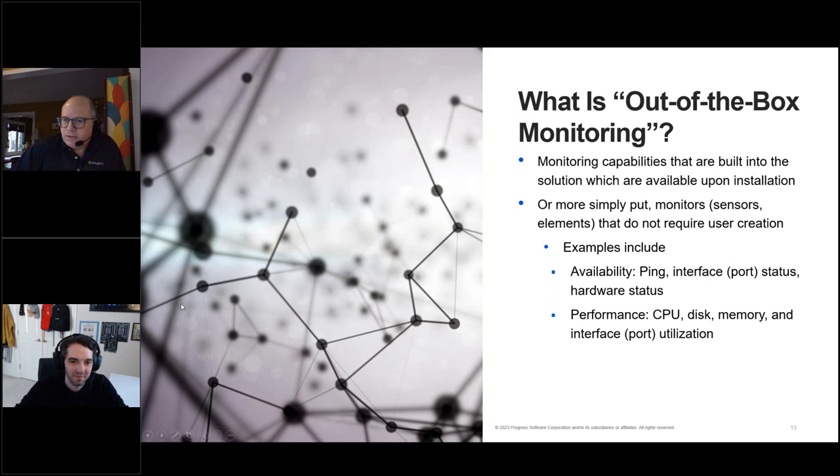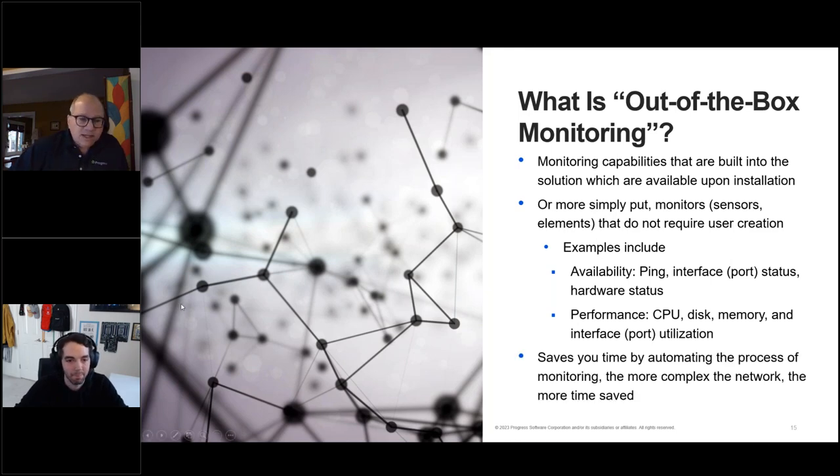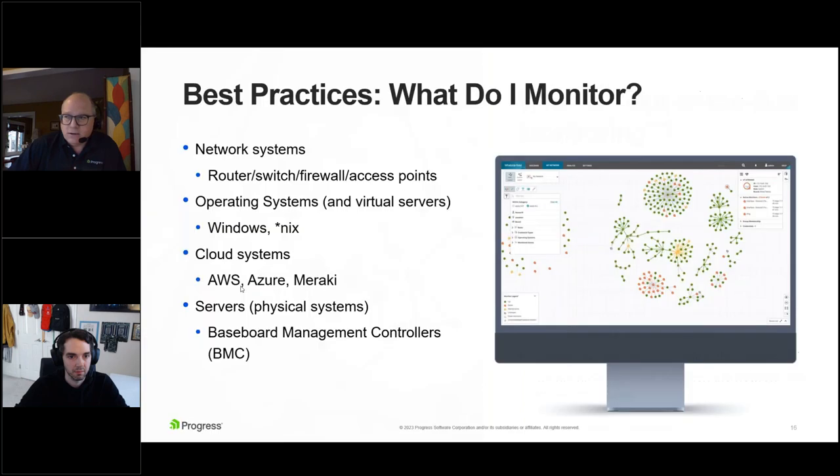There are two advantages here. Number one is saving you time. Number two is what the out-of-the-box monitoring discovers through its automation — it can be so much based on your network, with limited limits if something has an IP address. What are the things on the network that out-of-the-box monitoring covers? First, network systems: router, switch, firewall, access — basically anything providing network connectivity. You want to look at ICMP requests, individual port status, interface utilization — how much traffic is passing over those ports. Other things can cause outages too, like a power supply failing, so you want redundant power supplies.